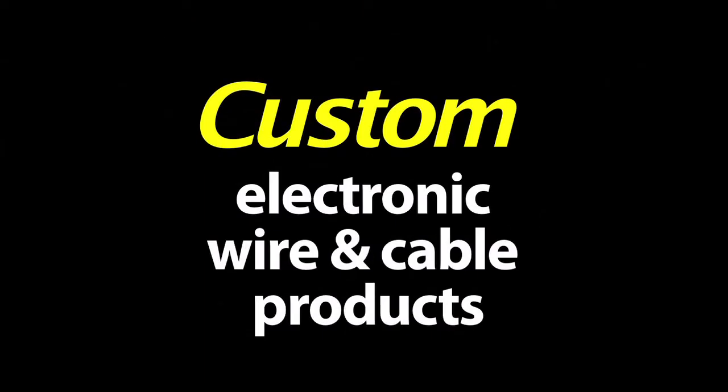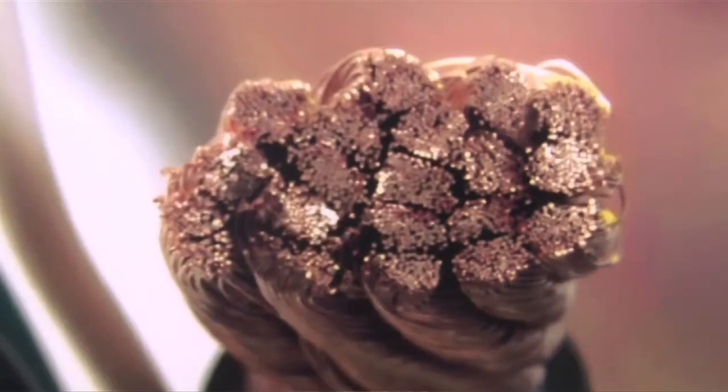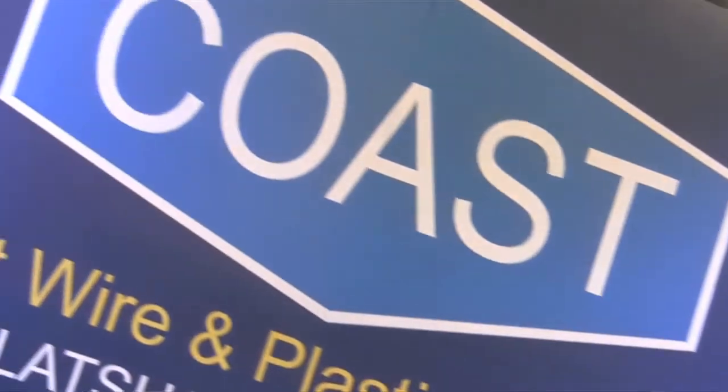All custom cables — different number of conductors under one jacket, different size wires under one jacket, coax cable, vent tubes. Hi, my name is Greg McAfee with Coast Wire. We are a custom wire and cable manufacturer.